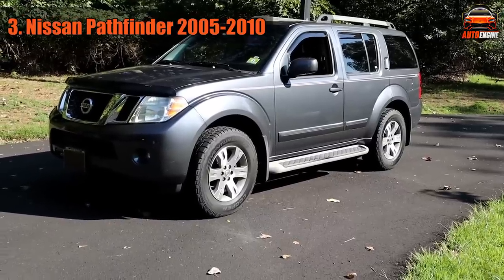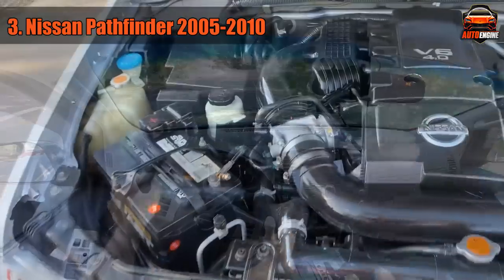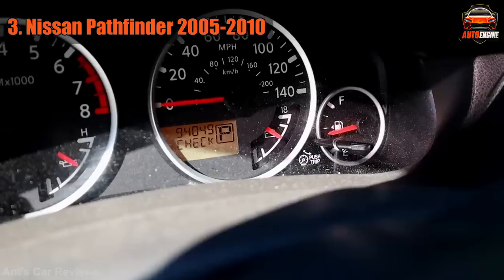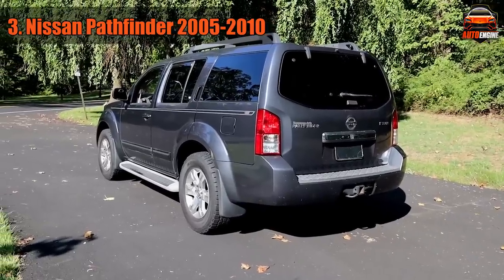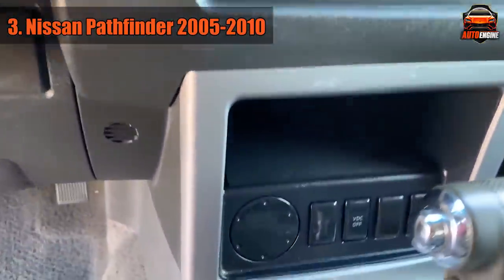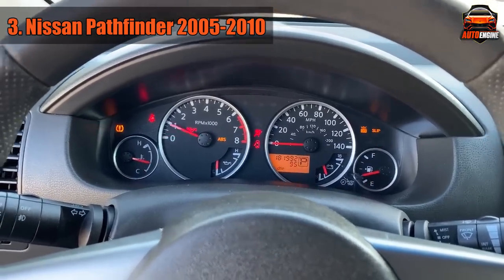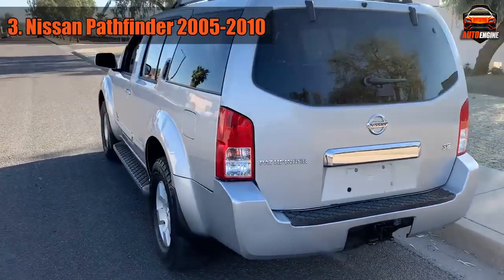We continue this list with another Nissan product, the Pathfinder. And yet again the issues are related to the failure-prone CVT transmission. So much so, in 2013 Nissan had a class action lawsuit filed against them. The problems were so severe that in extreme cases they would cause accidents, and the claim was that the manufacturer knew about these problems yet did not address them. The earlier 2005–2010 models weren't much better either, as the transmission in those cases wouldn't last 90,000 miles. Despite being marketed as an off-road capable 4x4, you should stay away from this model and choose a Toyota 4Runner instead.